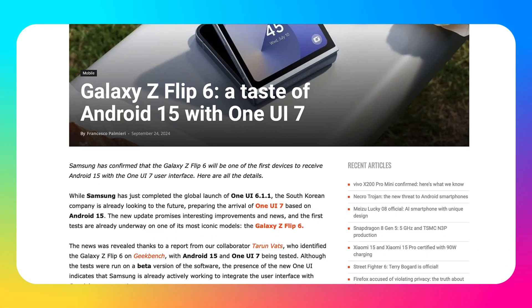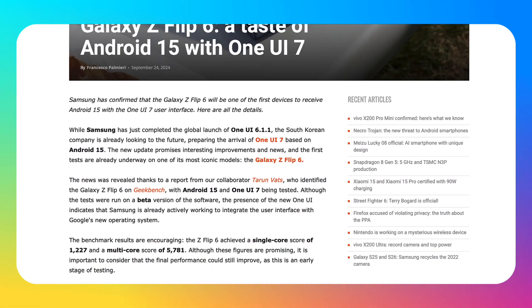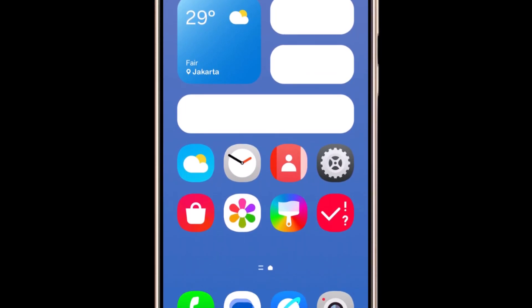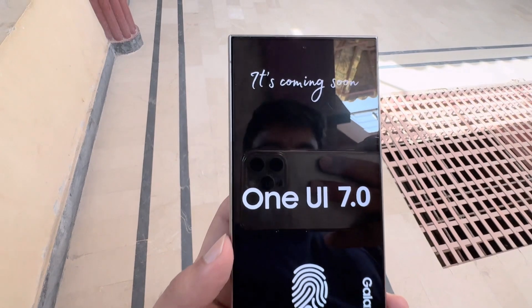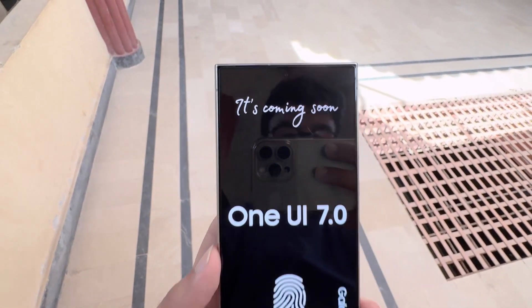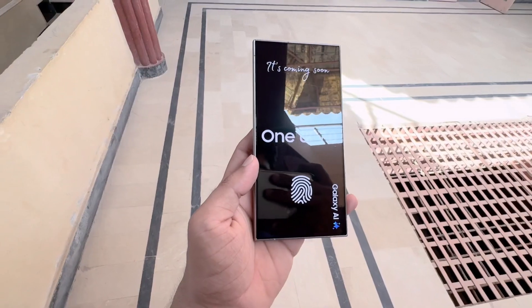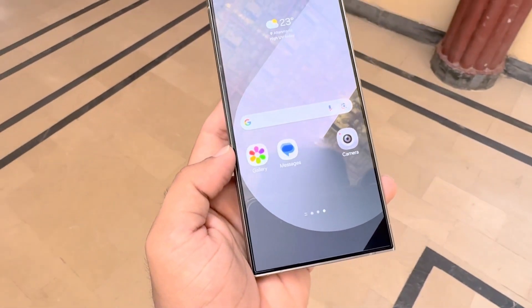Recently, the new Galaxy Z Flip 6 was seen on Geekbench running One UI 7. Samsung is taking its time this year to release the One UI 7 beta based on Android 15. The company is focusing on making sure the software is bug-free and smooth. Despite the delay, they are actively working on the update and recent sightings of the software show that progress is being made.